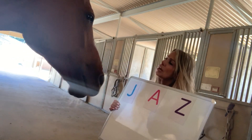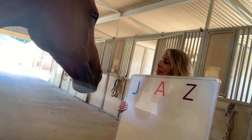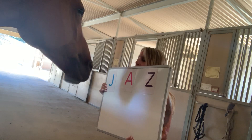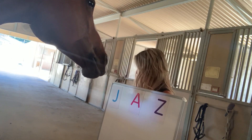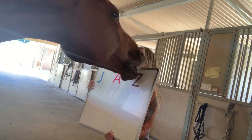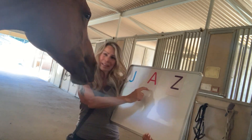And let's go across one more time. Where is the J? Good. Where is the A? Good job. Where is the Z? What does that spell? That spells Jazz.